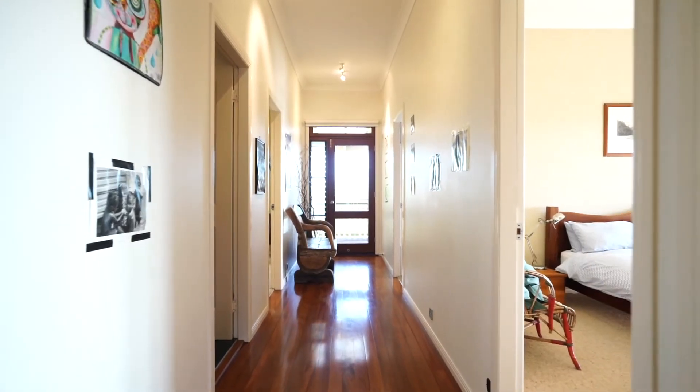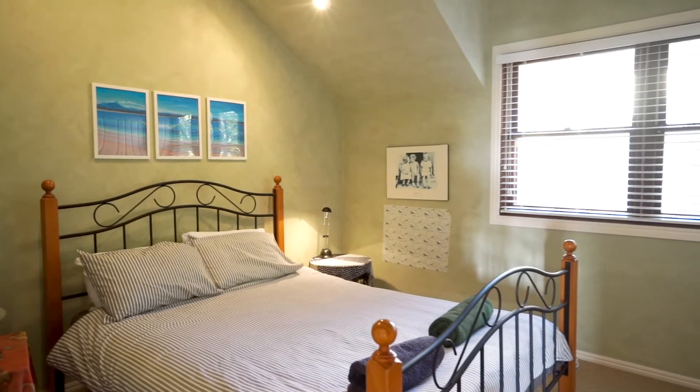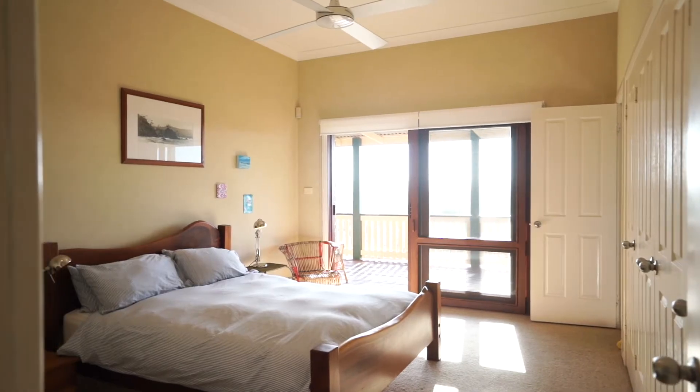The home features timber flooring, high ceilings, and large bedrooms that are filled with light, with the master offering morning sunrise views.